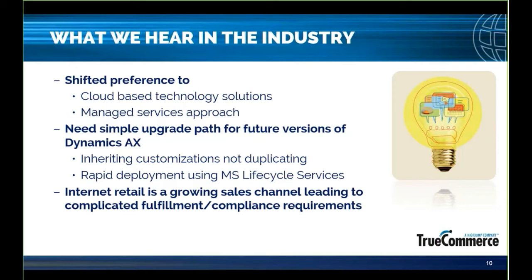Our clients need a simple path for future upgrades. As we see customers moving from AX to 365, they stay connected with all their trading partners and simply switch the integration portion of their EDI solution, which has been tested and developed in conjunction with Microsoft. Because of our embedded approach, there's no need to duplicate customizations you may have made to your 365 environment. Staying in step with Microsoft means we can deploy our solution using Microsoft Lifecycle Services.